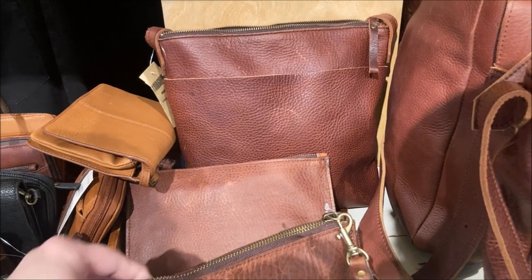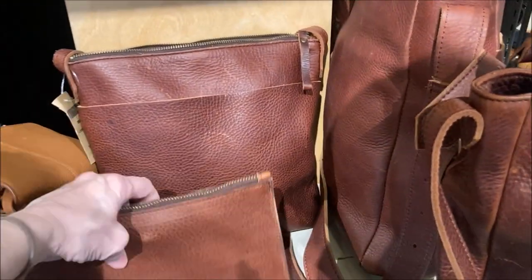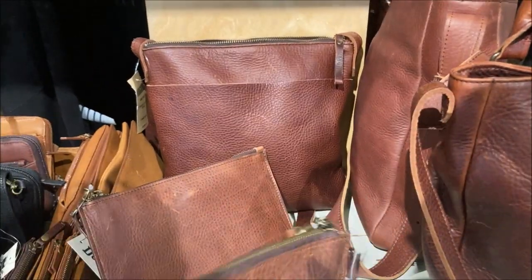I really like this pouch too — it's awesome. I'm going to get it just because I'm crazy.